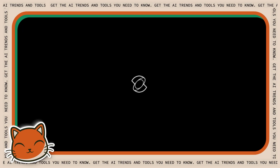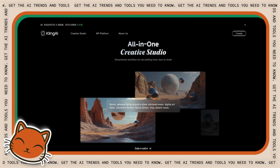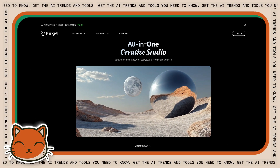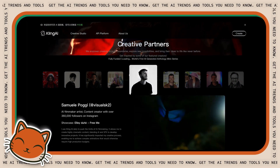Another Chinese entry, Kling, offers more granular control over camera movements and lip syncing. If you've ever tried to get an AI character to say specific things and ended up with a horror movie mouth situation, you'll appreciate this. It's like the difference between being a director who can only shout general instructions versus one who can precisely control every aspect of the scene.